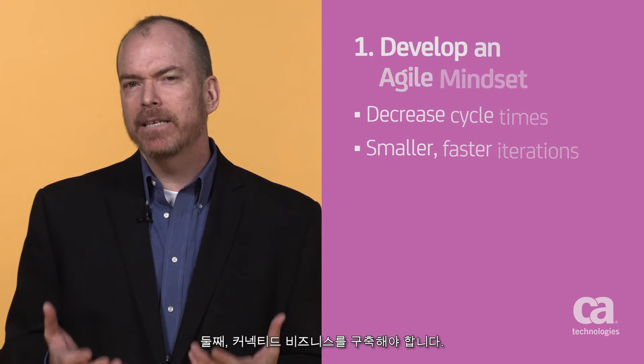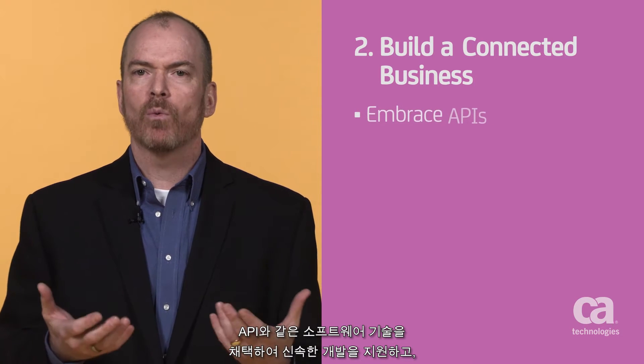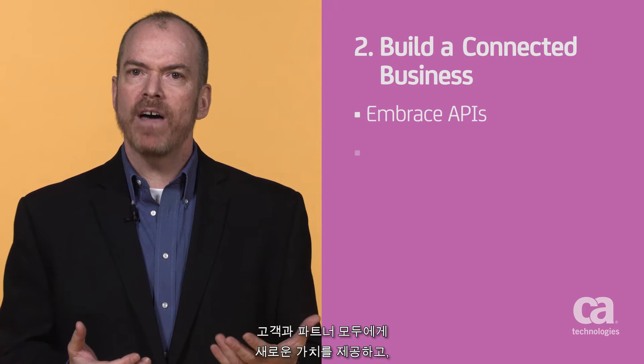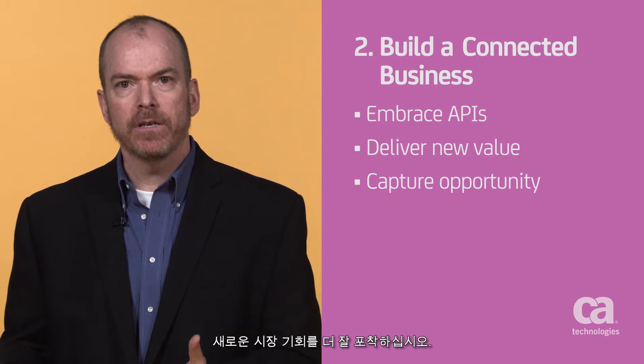Second, build a connected business. Embrace software techniques such as APIs to enable rapid development, delivering new value to both your customers and your partners, and better capture new market opportunities.